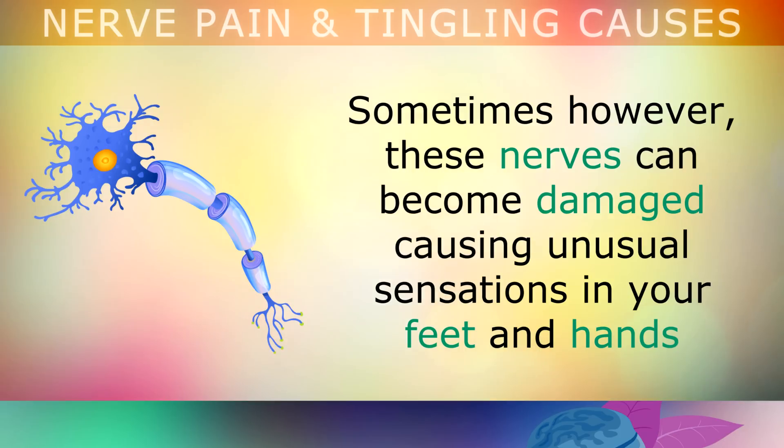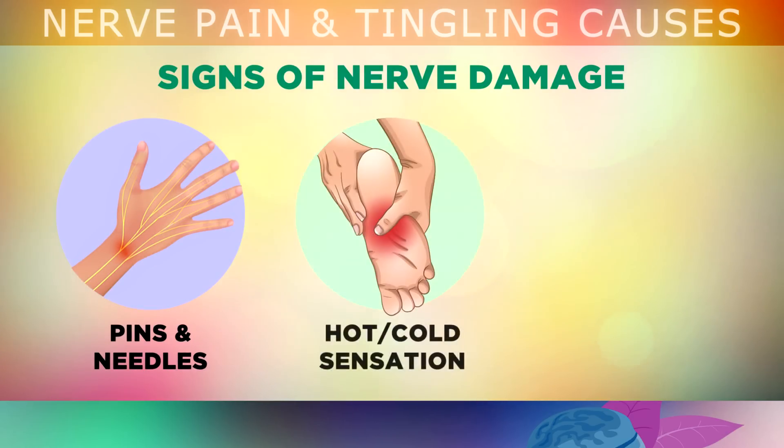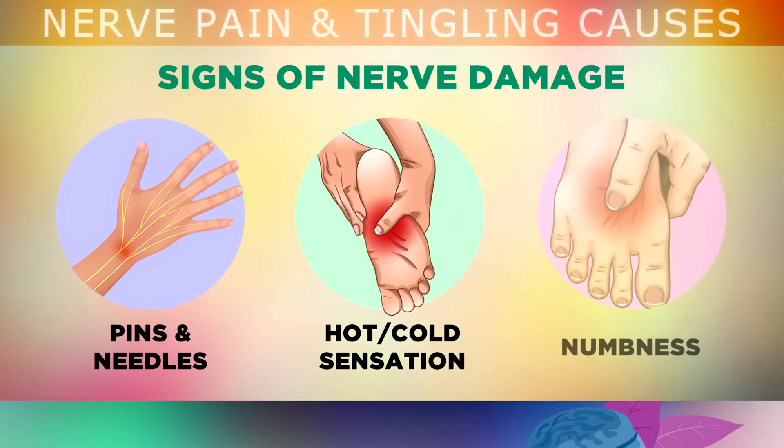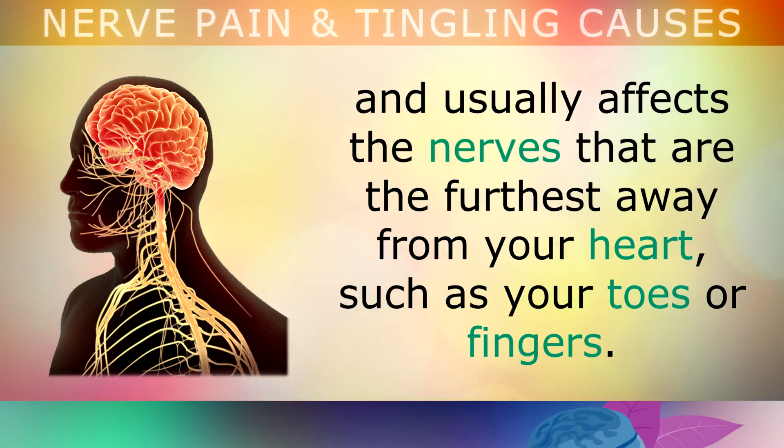Sometimes however, these nerves can become damaged, causing unusual sensations in your feet and hands, such as an electric shock, shooting pains and pins and needles. You may have a feeling of hot burning pain, a cold trickling sensation, or tingling and crawling. Or you may notice that your feet or hands start to become numb and lose sensation. This type of nerve damage is what we call peripheral neuropathy, and it usually affects the nerves furthest away from your heart, such as your toes or fingers.